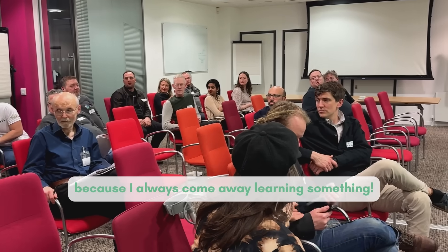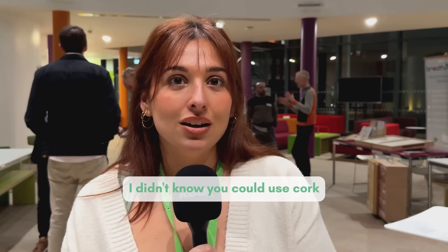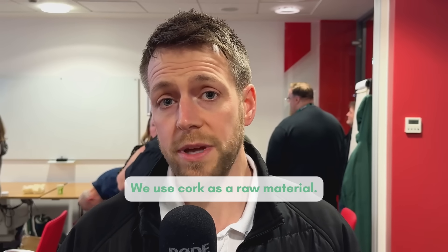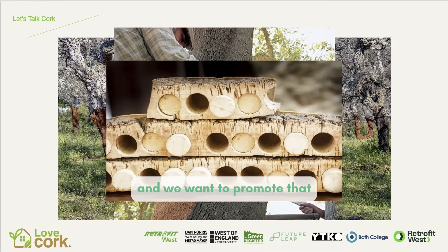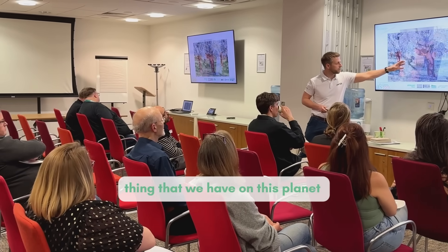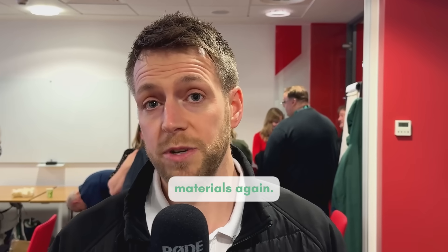I love coming to these events because I always come away learning something. I didn't know you could use cork to spray onto your home and insulate it. We use cork as a raw material — we are proud to be able to use that resource and we want to promote it and encourage others to use it, because it's a phenomenal thing that we have on this planet and we can encourage people to start specifying those materials again.